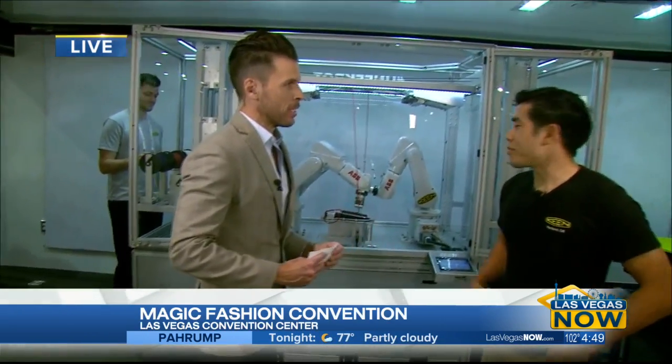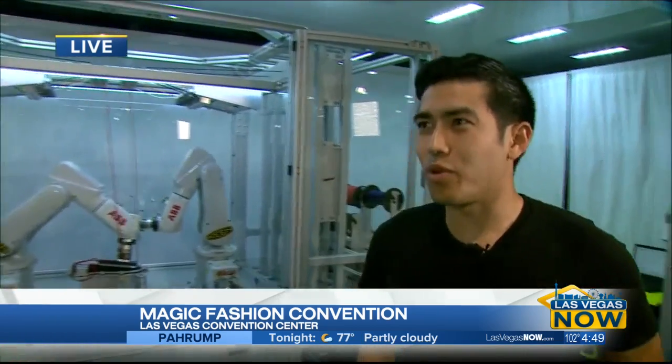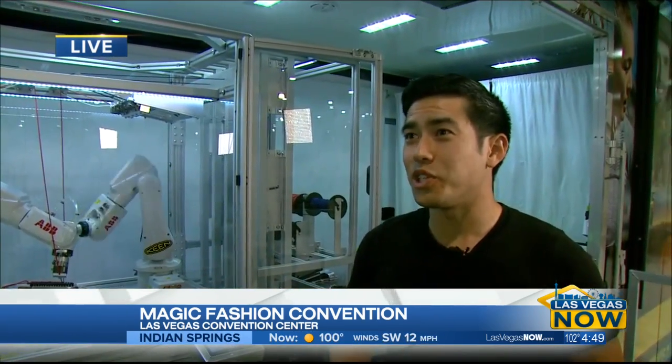Tell everyone real quick about Keen and your brand. We've been around 15 years, we're based out of Portland, Oregon, and we build outdoor and lifestyle shoes.